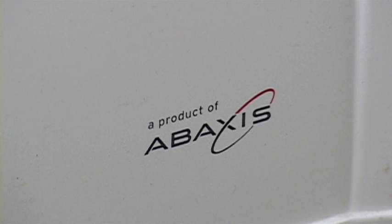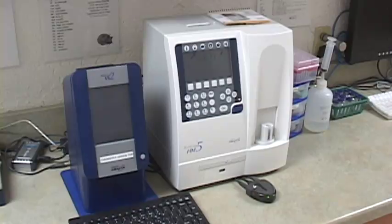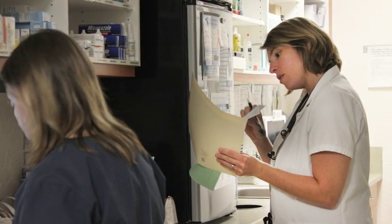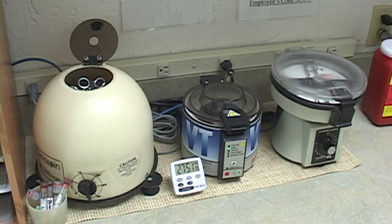On the counter we find our Abaxis in-house laboratory machines, which can provide our doctors with a complete blood cell count in five minutes and comprehensive blood chemistries in less than 20 minutes. We use our in-house lab primarily for sick patients and those undergoing same-day procedures requiring anesthesia.